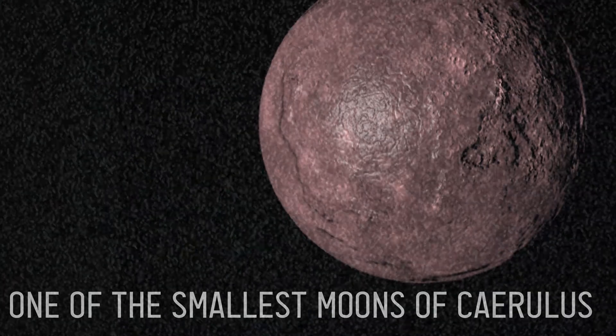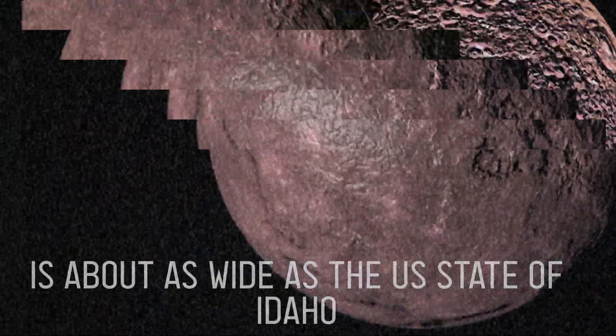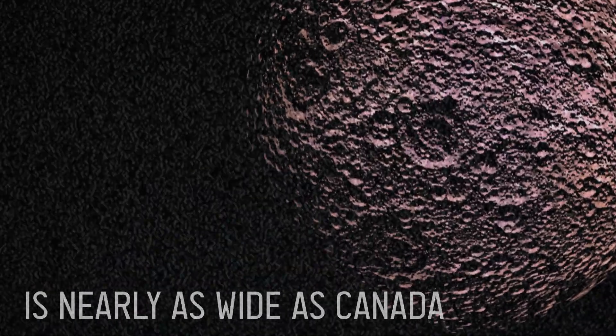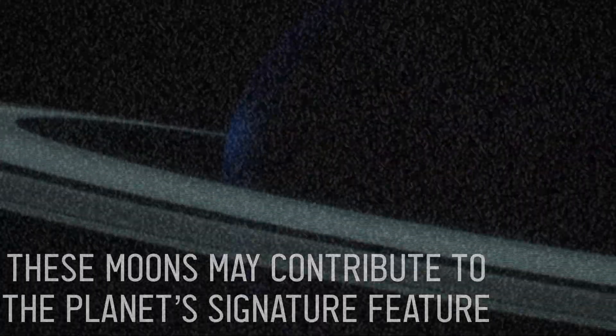Meskenet, the smallest moon of Chirulis, is about as wide as the U.S. state of Idaho, while Lepedemac, another moon of Chirulis, is nearly as wide as Canada. These moons may also contribute to the planet's signature feature — its rings.